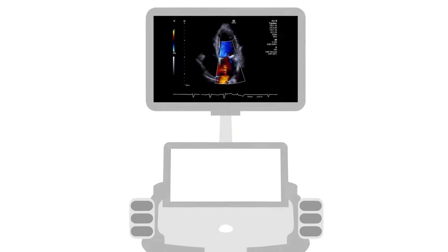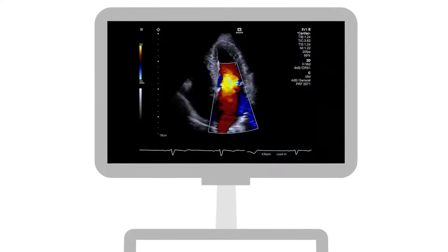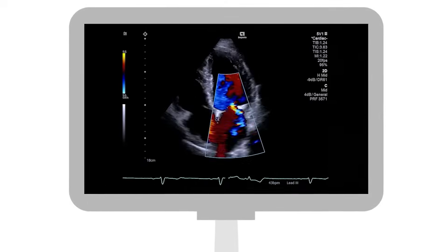Ultrasound imaging, also known as sonography, uses sound waves to view inside the body and create real-time images.